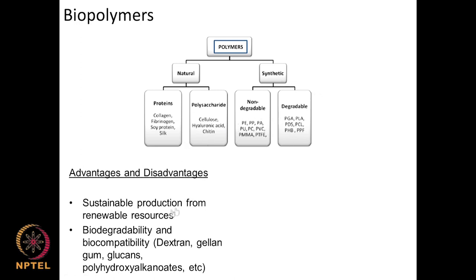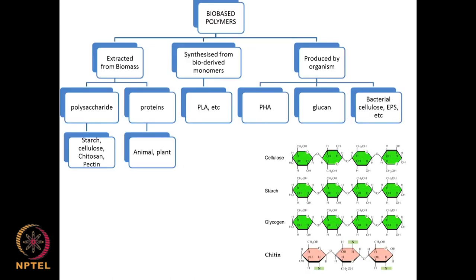Advantages of synthetic polymers include sustainable production using petroleum-based raw materials, biodegradability, and biotech compatibility. Regarding biopolymers, there are quite a lot — polysaccharide-based, protein-based, synthetic semi-bio-derived monomers like polylactic acid, polymers produced by organisms like polyhydroxyalkanoates, glucan-based, and bacterial cellulose — extracted from biomass, obtained from bio-derived monomers, or produced by organisms.